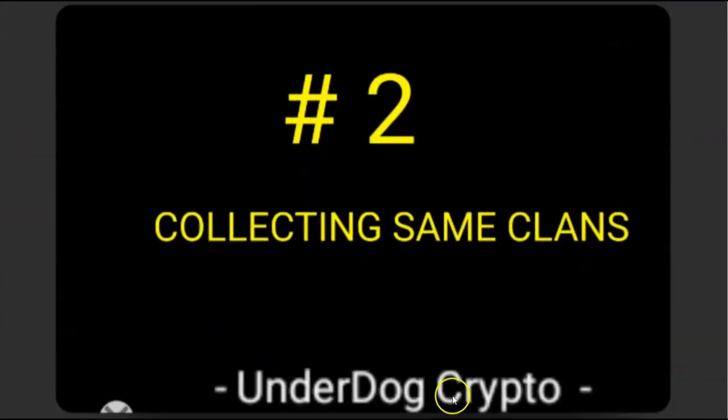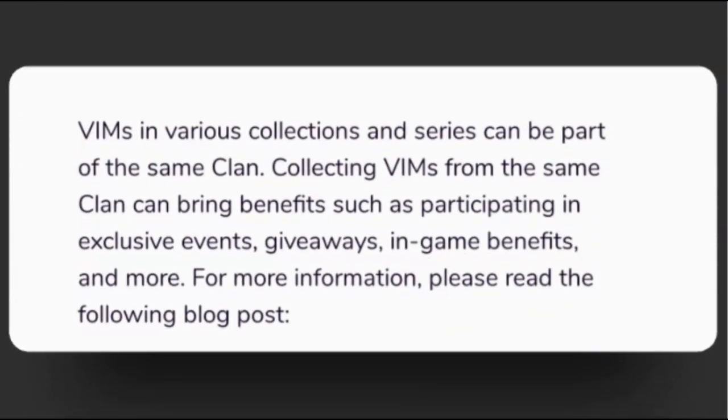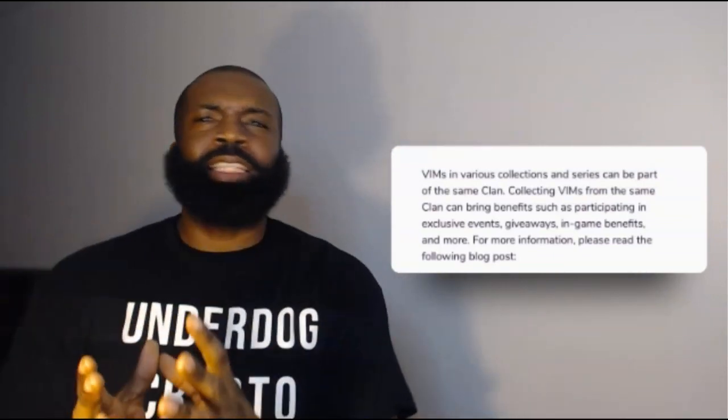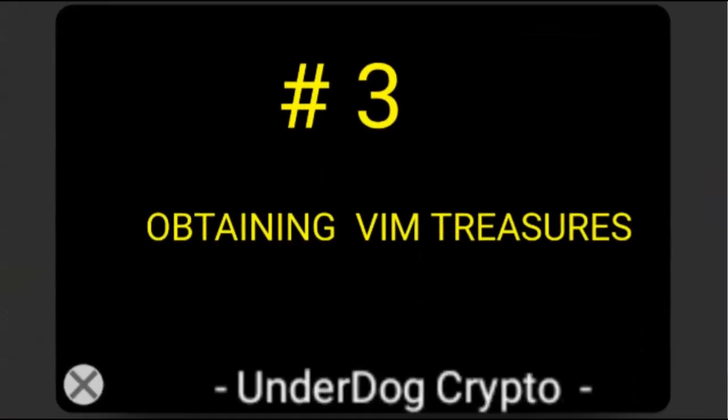Number two: Collecting Same Clans. VimWorld is a gaming platform, and VIMs in various collections and series can be part of the same clan. Collecting VIMs from the same clan can bring benefits such as participating in exclusive events, giveaways, in-game benefits, and more. Think of it like Pokémon — you collect different series of VIMs in the same clan and get benefits. The value of your NFT can also go up.